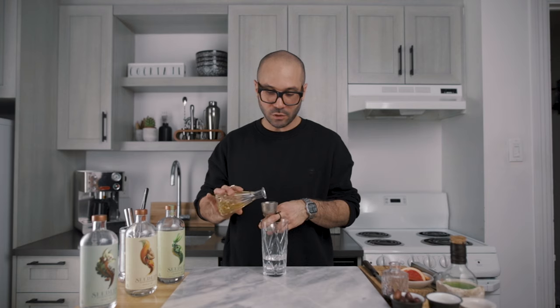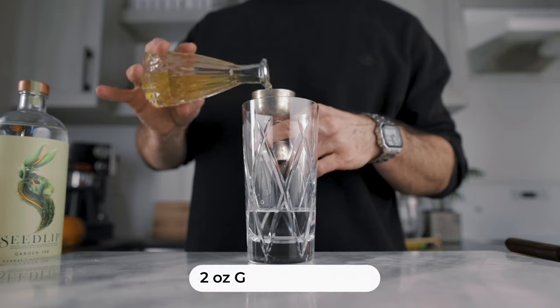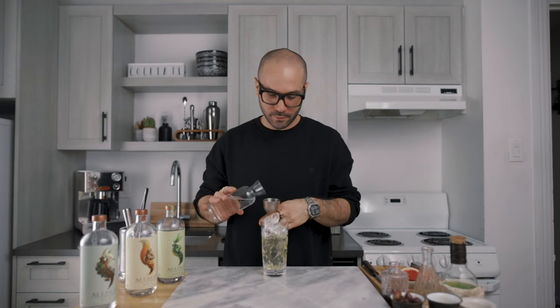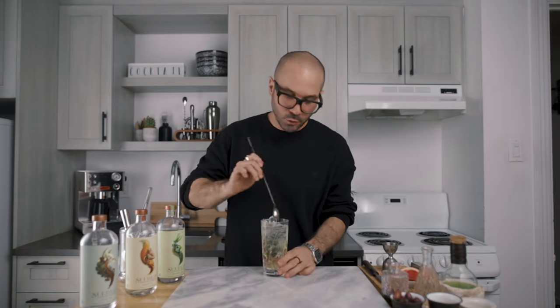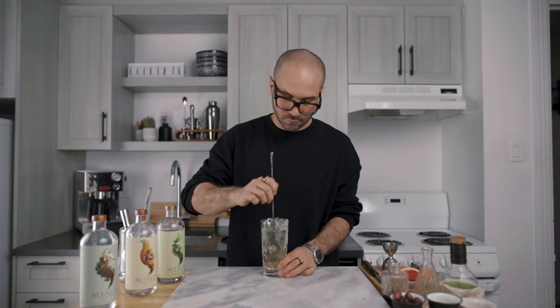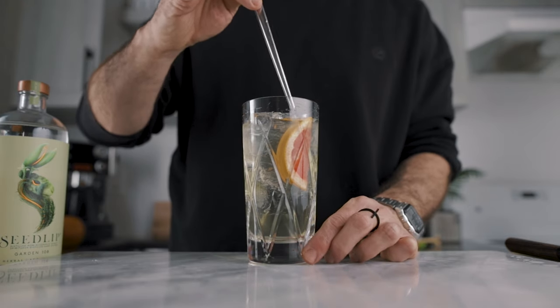The third ingredient is two ounces of a grapefruit, orange and coriander seeds cordial — the recipe is in the blog post I mentioned, so you can refer to it if you want to make it yourself. Then we fill the glass with ice and top it with two ounces of soda water. With a bar spoon, we make sure to incorporate all the ingredients together, and garnish it with a grapefruit wedge — just like that. And there you have it, the Pot Loma.